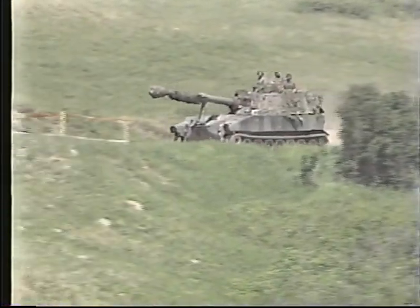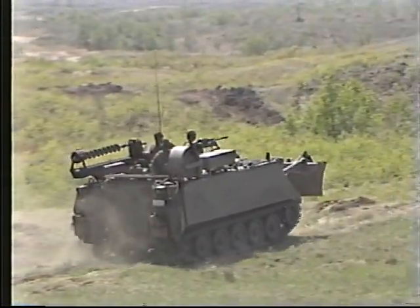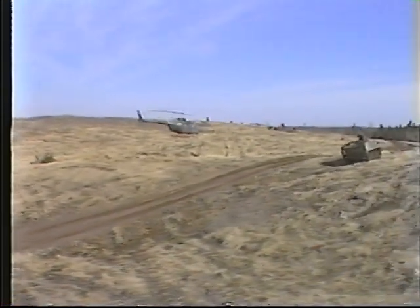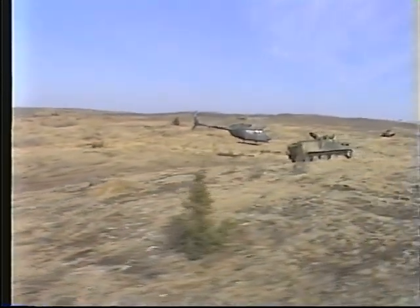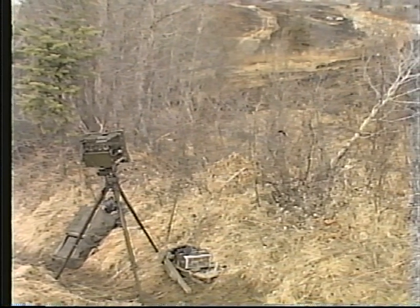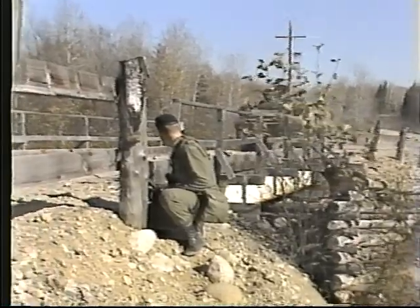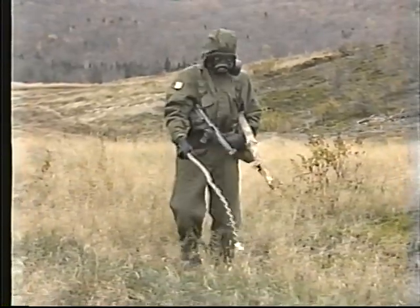The regiment is capable of performing a wide range of tasks in support of division operations, some of which require it to be reinforced by attachments from other arms, especially artillery, engineers, and aviation. These include reconnaissance, surveillance, screen, guard, rear area security, and nuclear or chemical monitoring and survey.